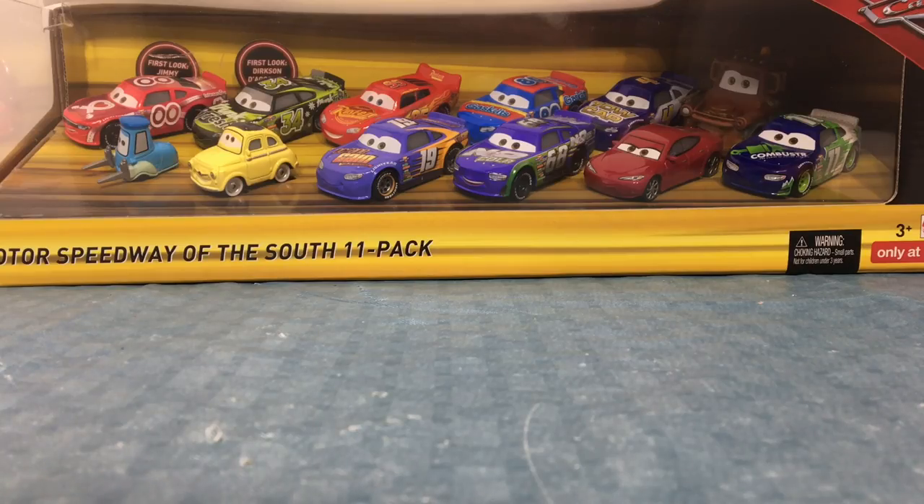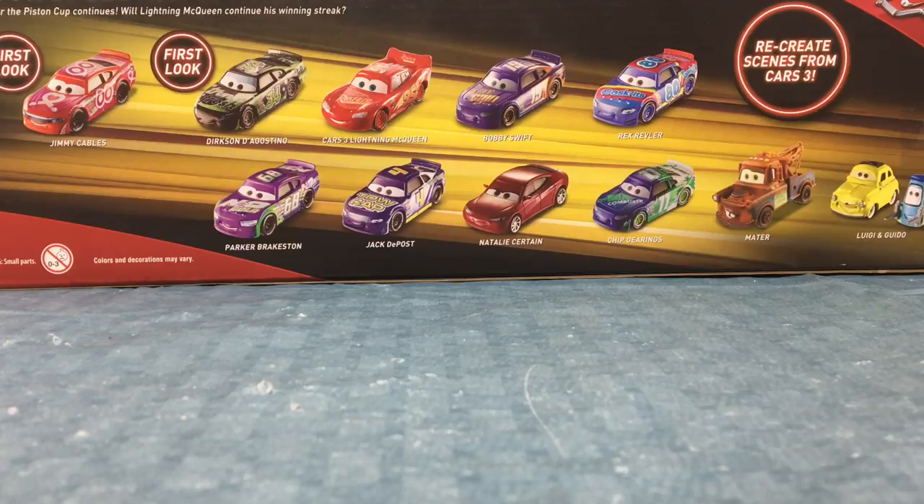Hey guys, DisneyTitunes. Today we have the Motor Speedway of the South 11 Pack from Disney Pixar Cars 3. Here are the cars that come with it.